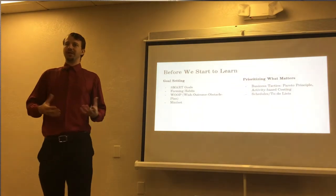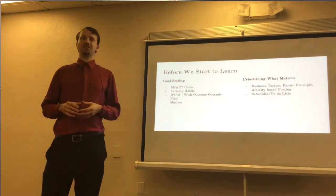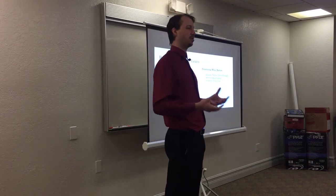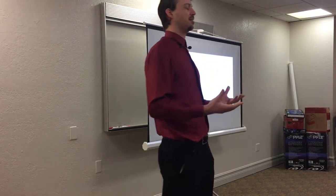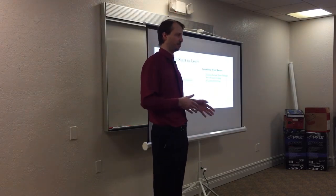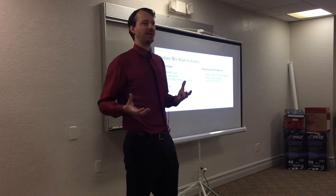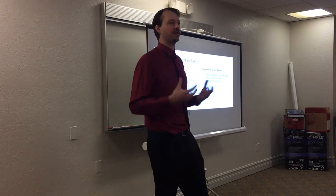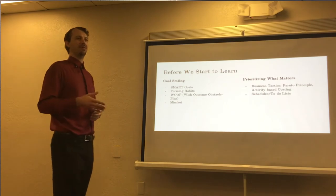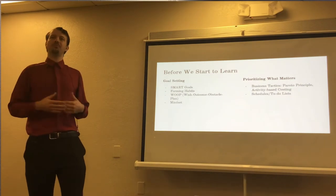Depending on where a learner is in their education — especially grad school type material — there are tons of resources through your school, resources other students recommend, review books, and other third-party resources. Finding which ones will be best for you can be very difficult. I like to use a lot of business techniques in education, because who knows better how to maximize efficiency than successful businesses. If we take some of those principles and apply them to our education, we can also become much more efficient.